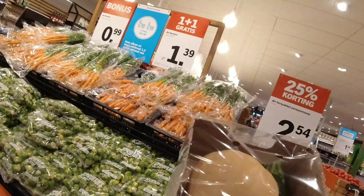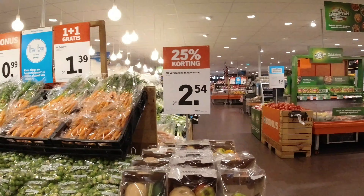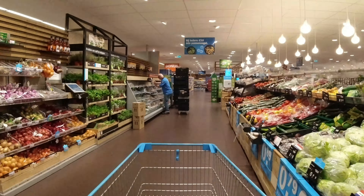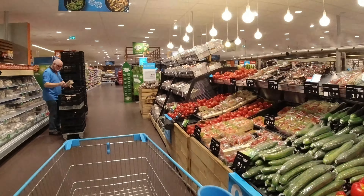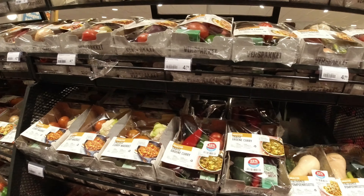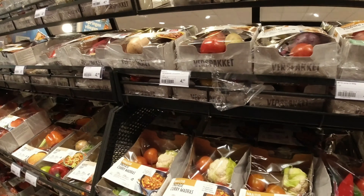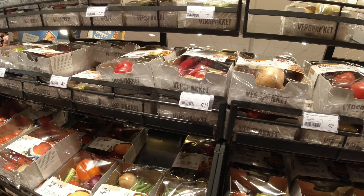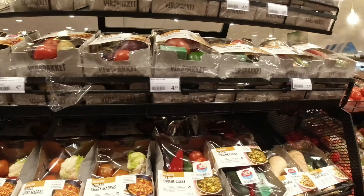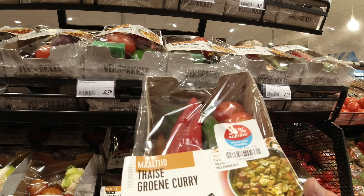Look at this — I'm going to buy it. It's really interesting in a discount. That's very good, it's all good and fresh.